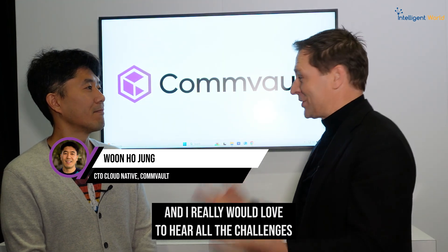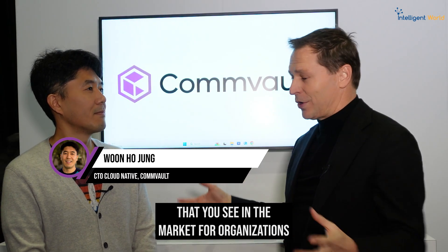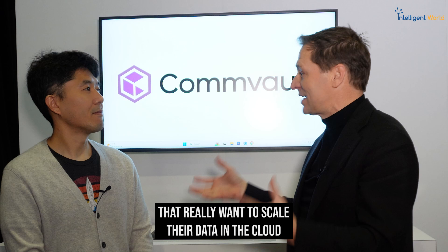Cloud data recovery is often quite a challenge, but luckily we're here at AWS reInvent. I'm joined by Woon Jung, the CTO Cloud Native at Commvault. I'd really love to hear all the challenges that you see in the market for organizations that want to scale their data in the cloud and want to recover it when needed.